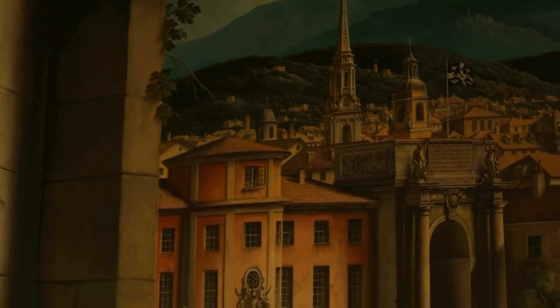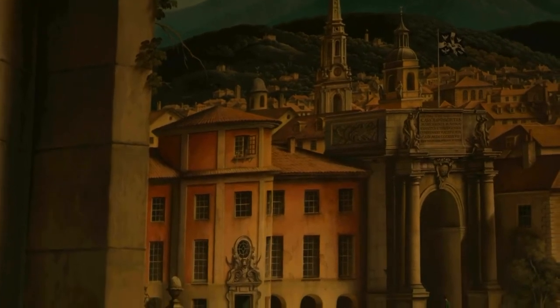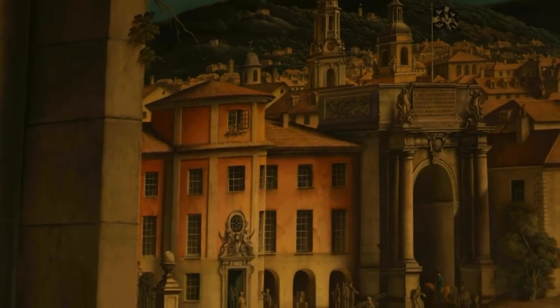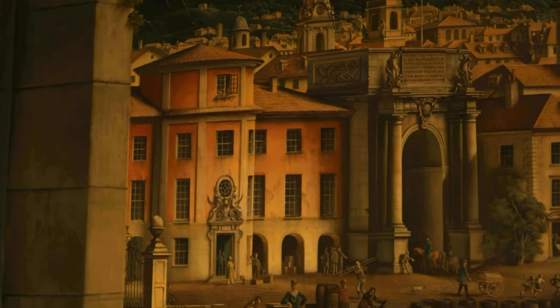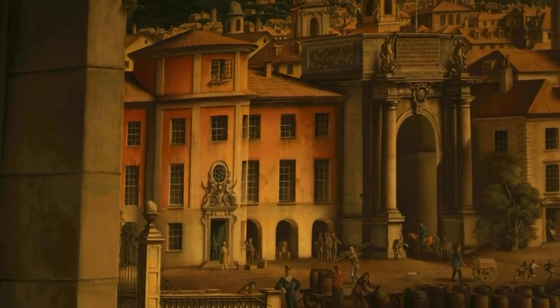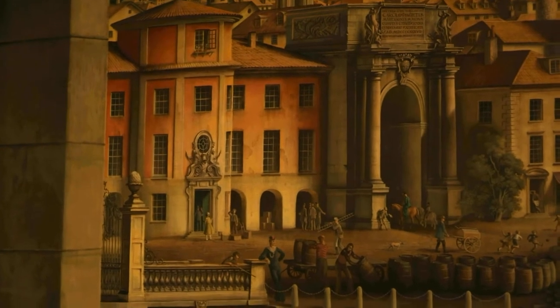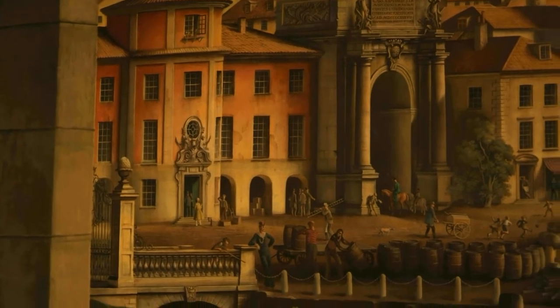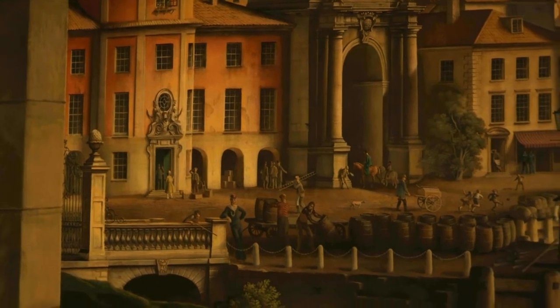Sunlight hits the densely packed buildings from the right, creating deep shadows on the left-hand side. People stream through the triumphal arch, as though it is the main entrance to the city, including a blue-jacketed rider on a glossy chestnut horse. A beggar holds out his cap, but is ignored.